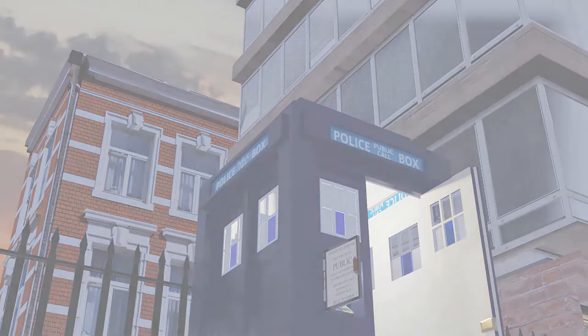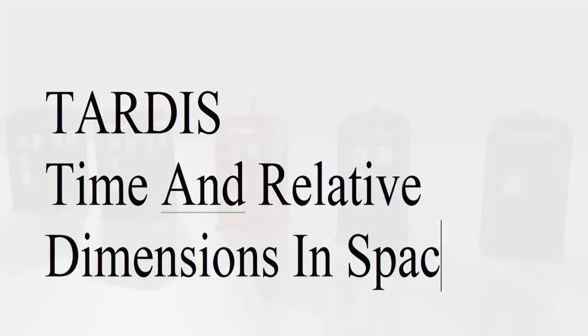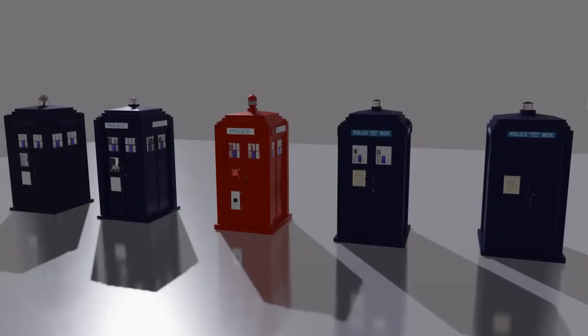That the police box has become iconic, and that we recognise it, is down to the budgetary constraints of a BBC science fiction television programme. In this video, we will answer a series of questions.